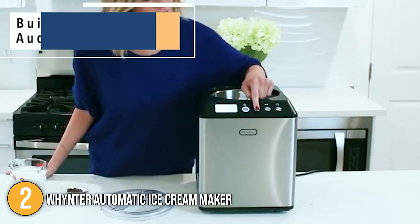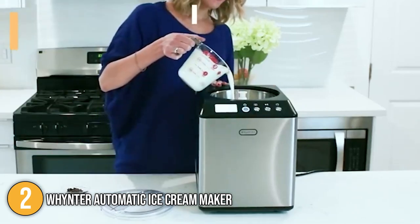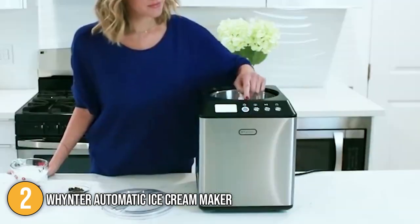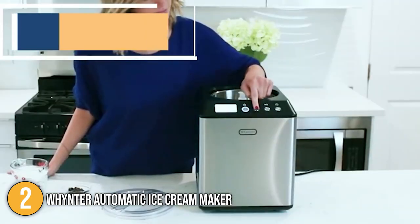This self-freezing ice cream machine can make excellent ice cream, as well as delightful sorbets, Italian gelato, sherbets, fresh frozen yogurts, and other delicacies. For that reason, we decided to place this product at number 2 on our list.